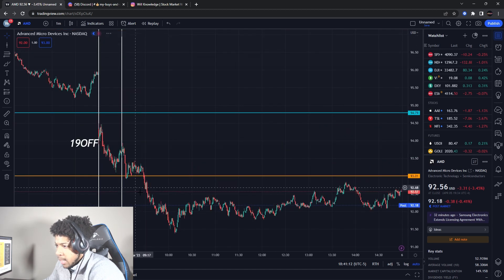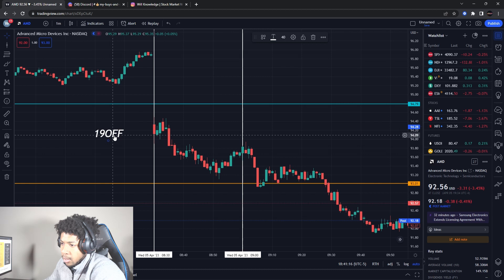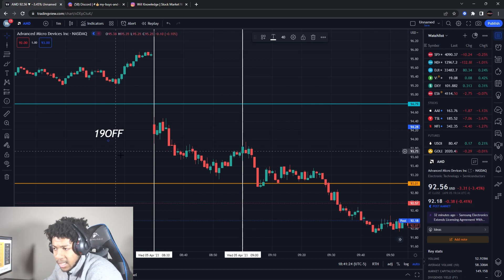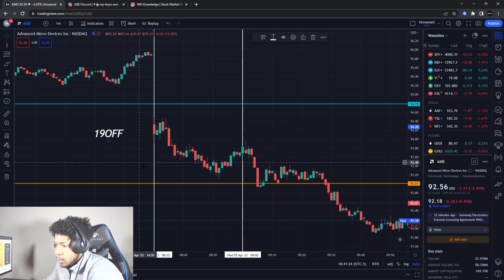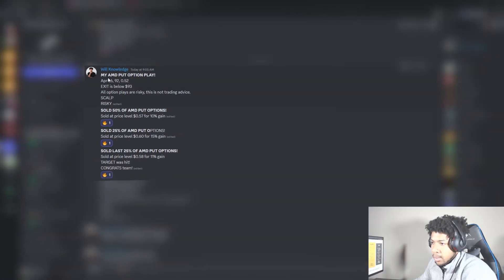Now let's go to AMD — Advanced Micro Devices. We actually played AMD today on the team. Make sure you use that code for 19% off your first month when you join Elite or VIP. When you join the team you get everything I buy and sell — I teach you how to trade, how to find key levels, how to find key plays to really build yourself as a trader. Use that code right now because it expires Sunday.